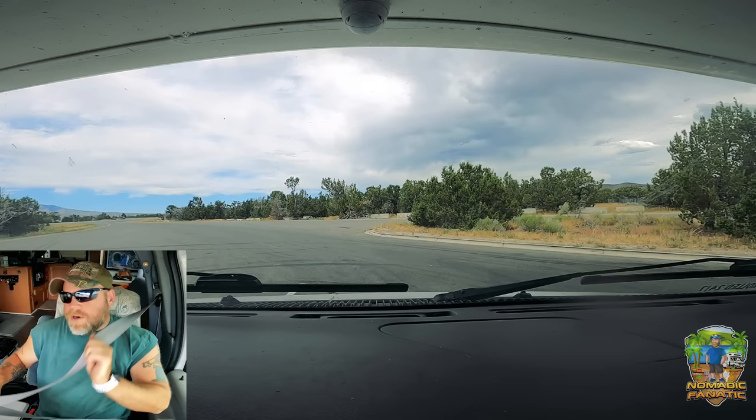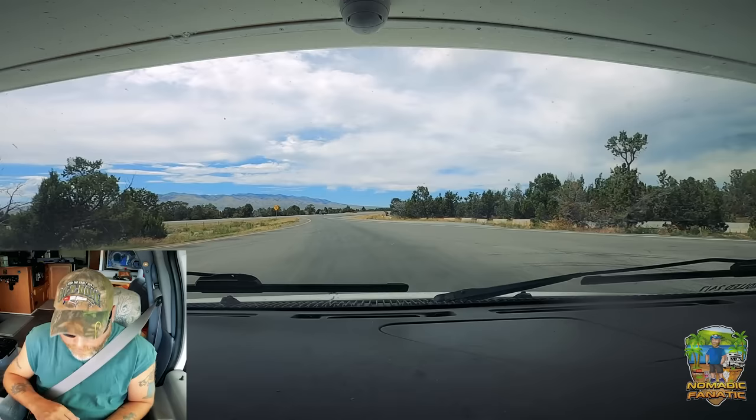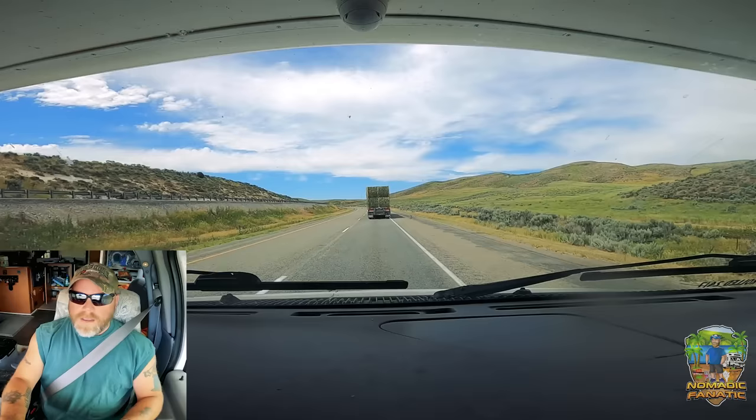I'm gonna have to get gas somewhere in Idaho to fill up. Hi Idaho! I always do that when I get here — I'm losing it. The kitties are losing it too — I'm going too slow.